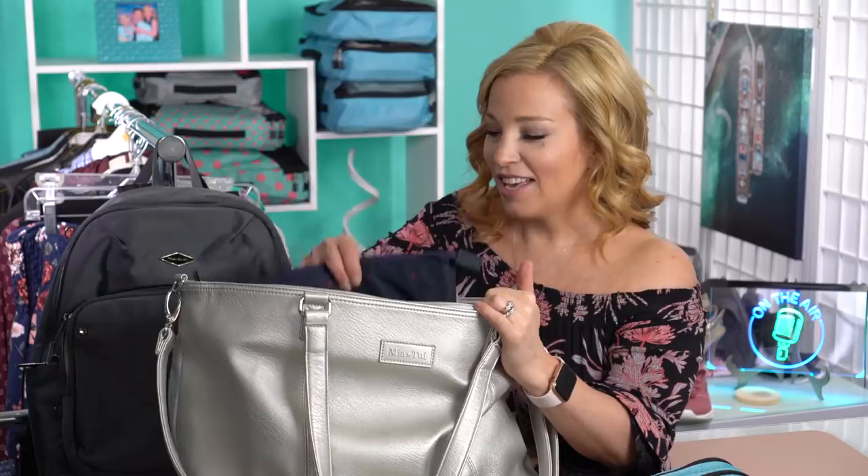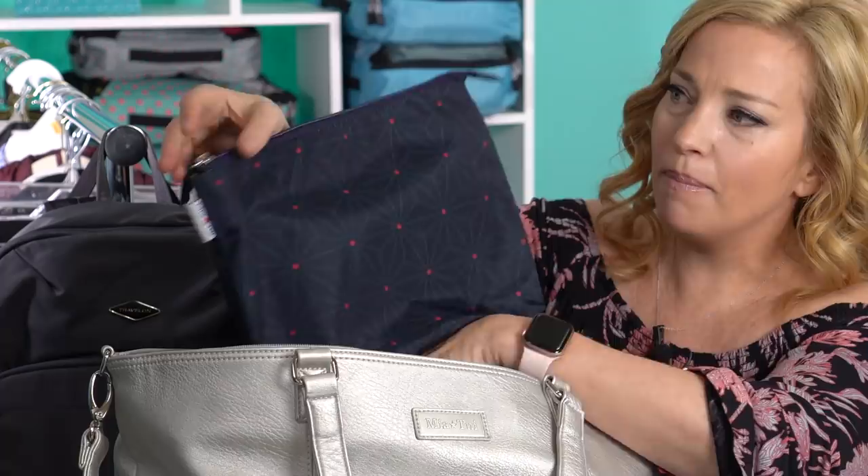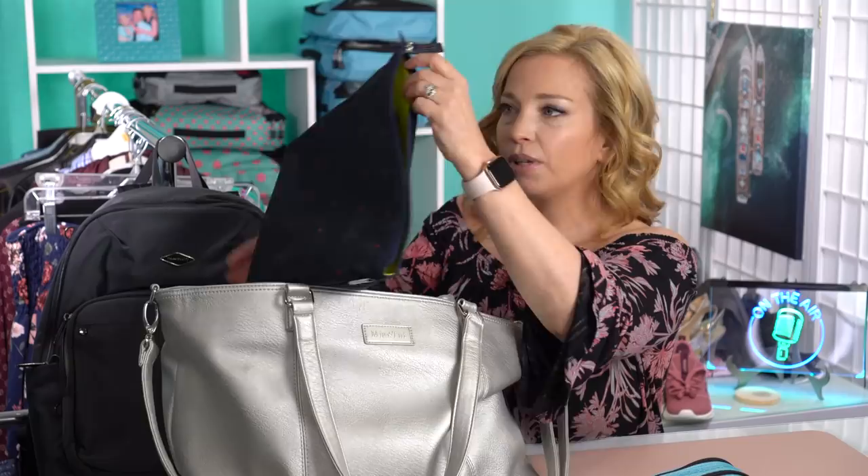This bag is like never-ending, you guys — it fits so much stuff. This is actually going to be my makeup bag. This is a Mia Tui — I can't remember if this is the Bow or the Gem — but it has a ton of pockets in it. My makeup is not in here yet because I'm leaving it in my normal makeup bag until we leave. But you can see all of these little compartments with elastic that allow me to place my makeup in little sections.